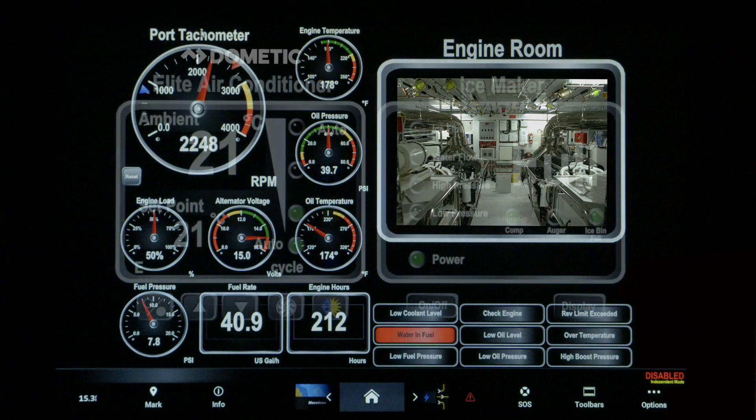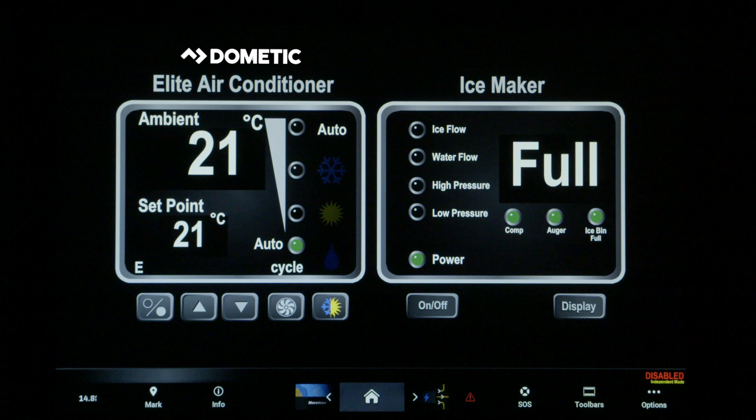Additionally, the J2K100 also interfaces with other electronic devices such as Dometic air conditioning, ice makers, and water makers.